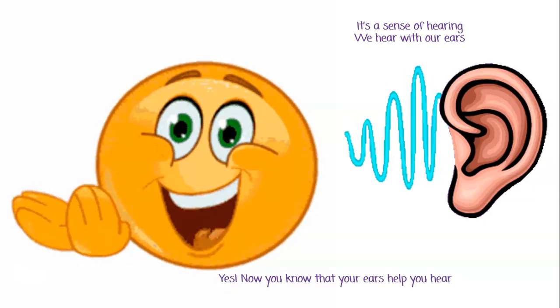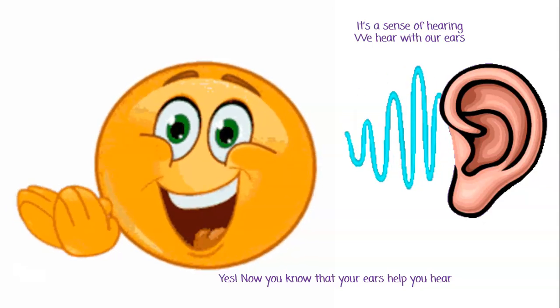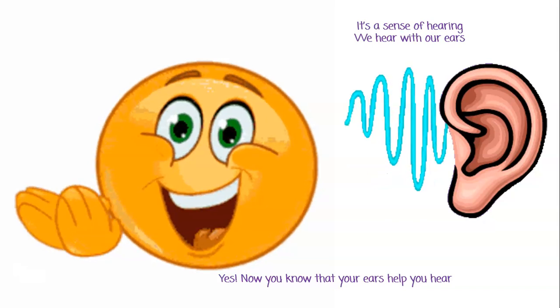Great job! Yes, now you know that your ears help you to hear.